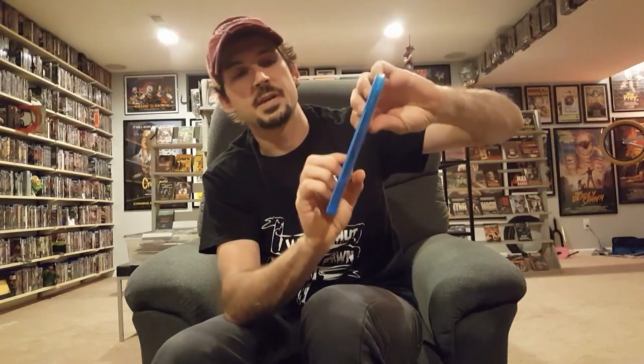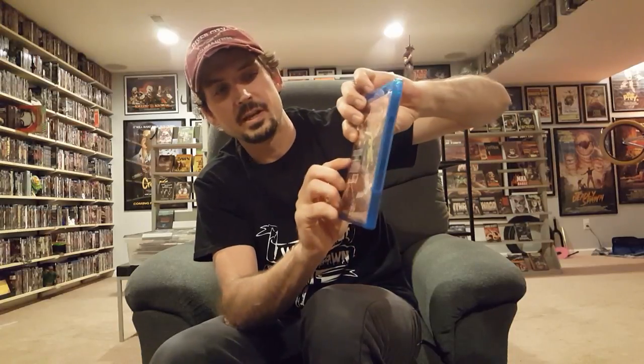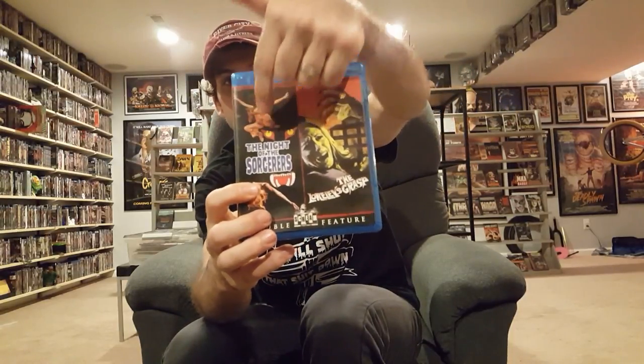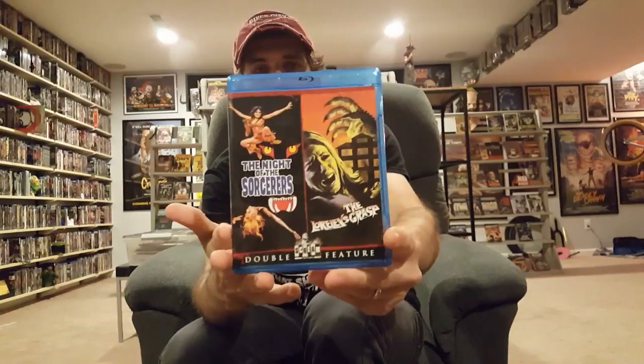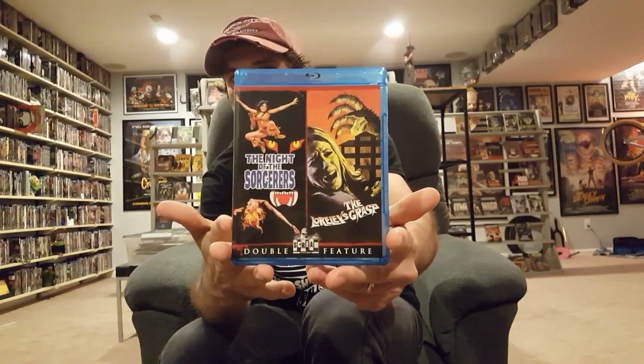A double feature — a movie I finally have in my collection because the Anchor Bay DVD has been long out of print and going for stupid prices. That's Night of the Sorcerers, which I can't wait to check out. And then The Loreley's Grasp is an awesome creature movie — an upgrade and one I'm glad I finally have in the collection. Awesome cool double feature.